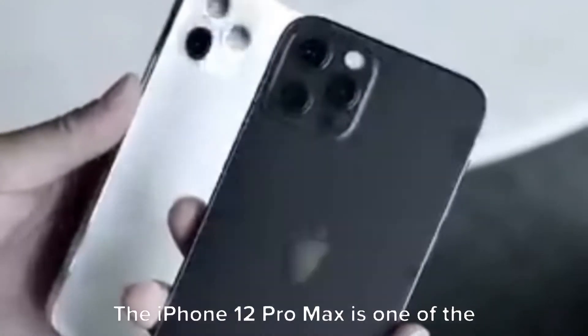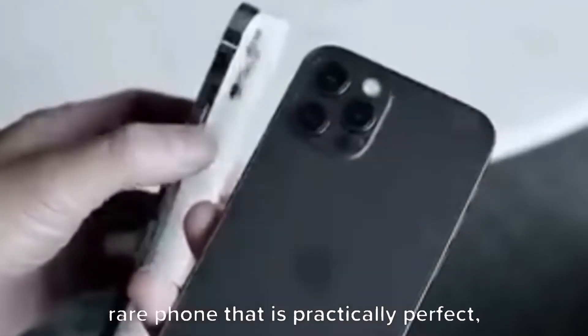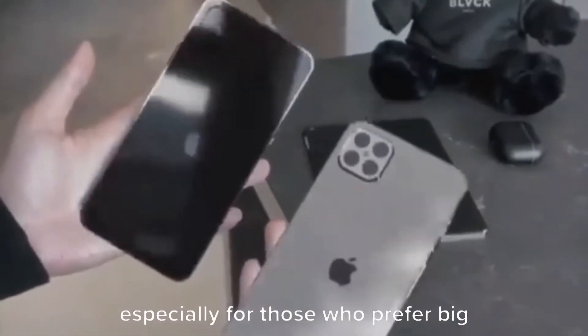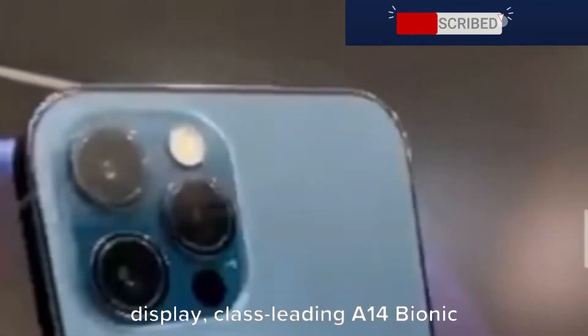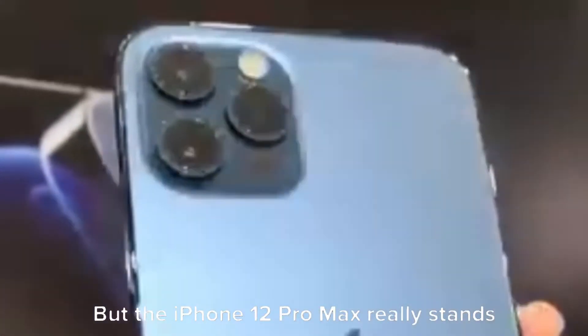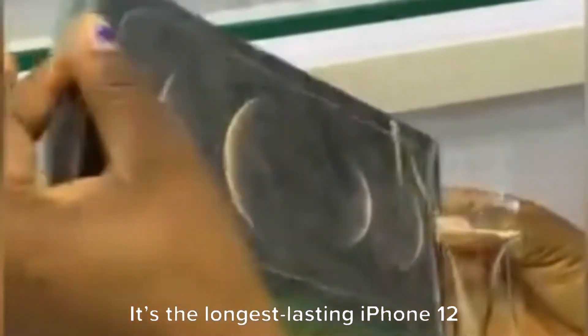The iPhone 12 Pro Max is one of the best phones you can buy and is that rare phone that is practically perfect, especially for those who prefer big screens. You get an immersive 6.7-inch OLED display, class-leading A14 Bionic performance, and 5G capability. The iPhone 12 Pro Max really stands out with its long battery life, lasting nearly 11 hours on a web surfing test — the longest-lasting iPhone 12 model by far.